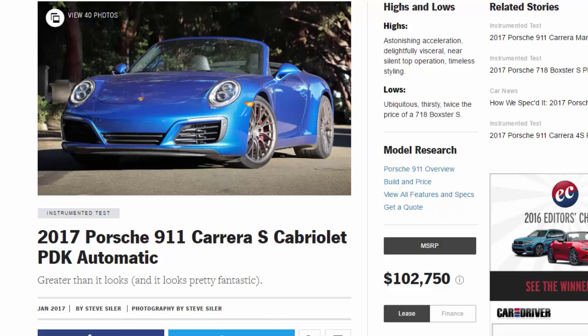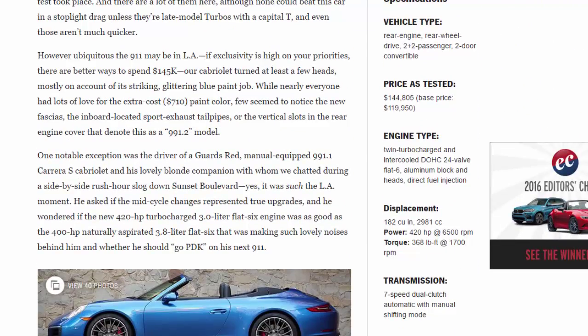Specifications: vehicle type rear-engine, rear-wheel-drive, 2+2 passenger, 2-door convertible. Price as tested: $144,805. Base price: $119,950. Engine type: twin-turbocharged and intercooled DOHC 24-valve flat-6, aluminum block and heads, direct fuel injection. Displacement: 182 cu in (2981 cc). Power: 420 HP at 6500 RPM. Torque: 368 lb-ft at 1700 RPM.